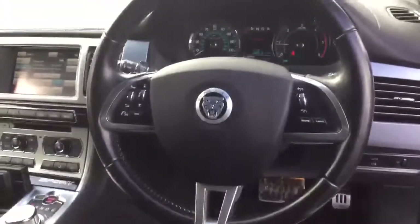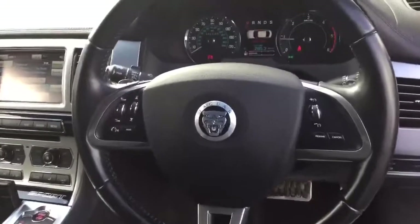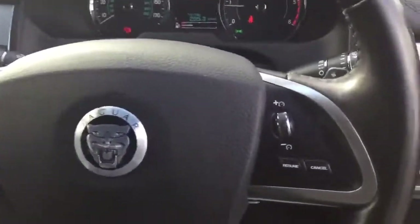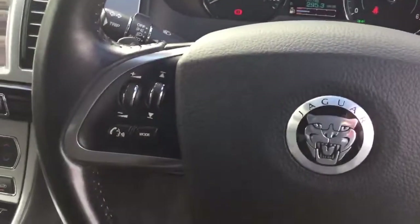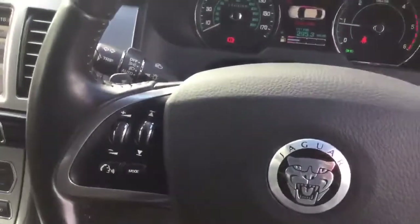You can see you've got the leather three-spoke steering wheel with mounted steering wheel controls. On the right side you've got your cruise control, and on the left side you can connect your Bluetooth connectivity with voice command.